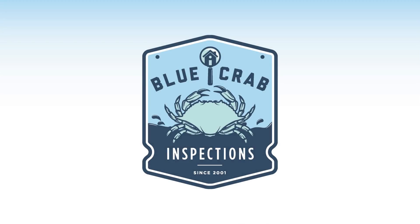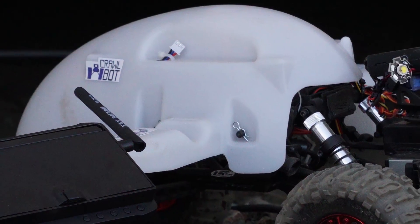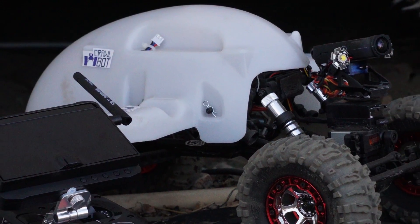With the certified inspection experts at Blue Crab Inspections, you get way more than just an inspection. We have some of the latest technology in home inspection, and we're excited to show you the Crawbot. The days of crawl spaces being inaccessible are over, thanks to the Crawbot.